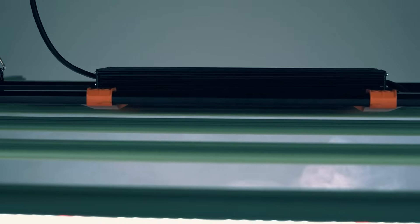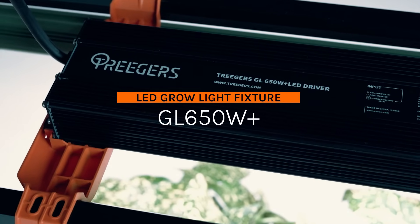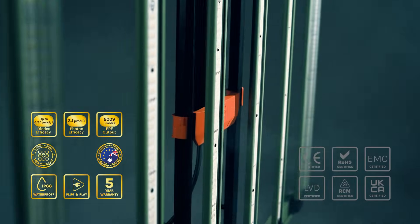Trigger's Tactical Grow Gear welcomes you to the future of indoor cultivation. Today, we unveil the Trigger's GL650W Plus Grow Light fixture, setting a new standard for innovation, performance, and reliability.